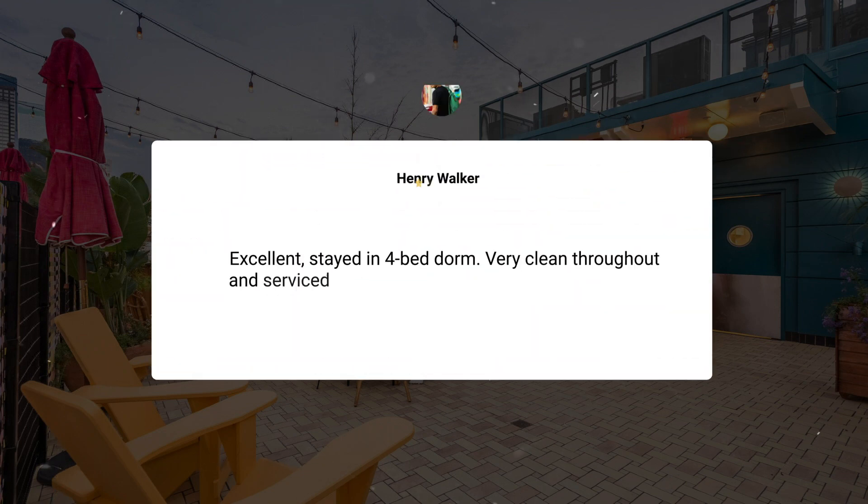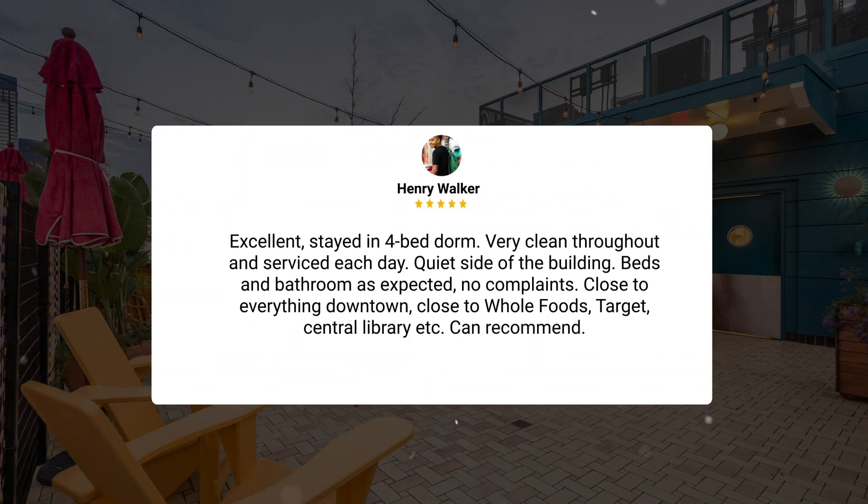Excellent — stayed in a four-bed dorm, very clean throughout and serviced each day, quiet side of the building, beds and bathroom as expected, no complaints. Close to everything downtown, close to Whole Foods, Target, Central Library, etc. Can recommend.